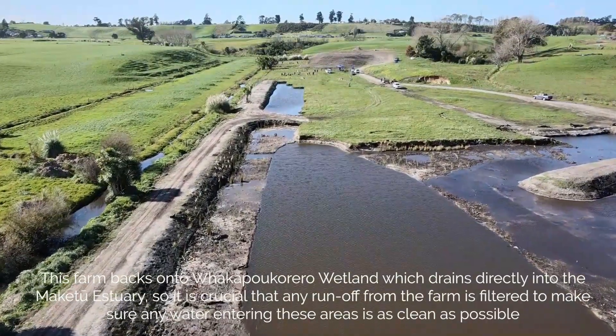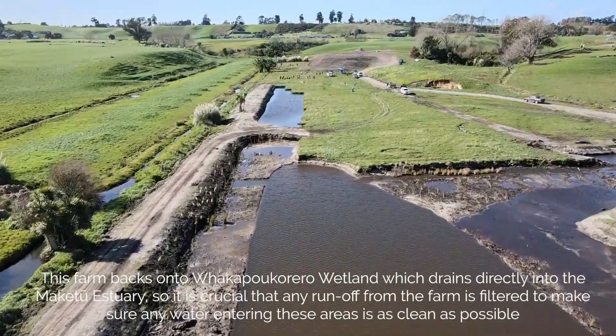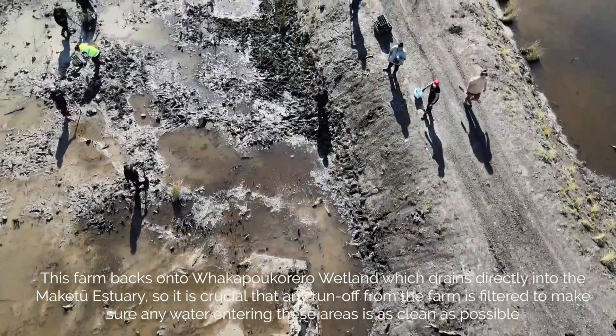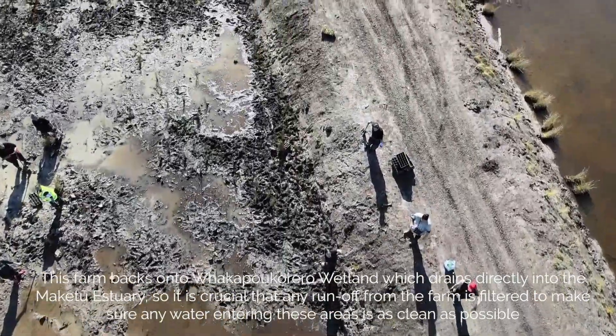This farm backs on to Whakapau Korero Wheatland, which drains directly into the Maketu estuary, so it's crucial that any runoff from the farm is filtered to make sure any water entering these areas is as clean as possible.